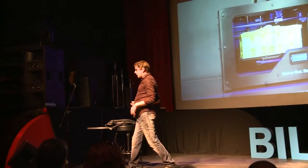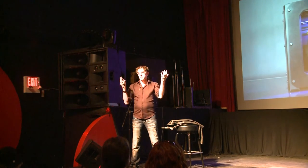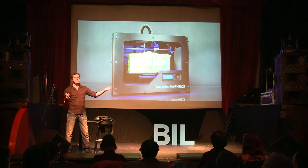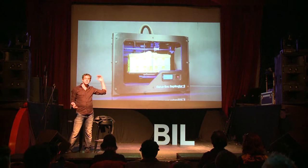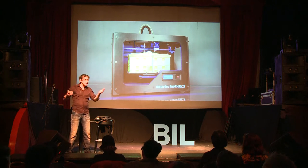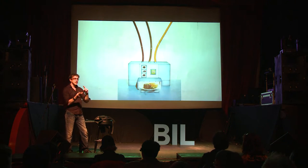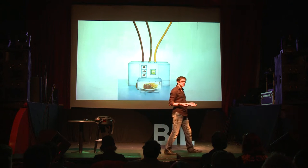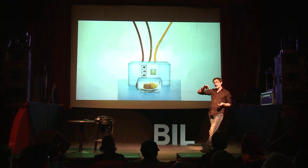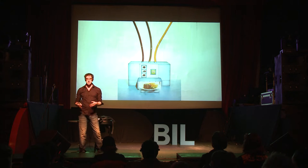I started working on 3D printing quite a long time ago because I'm an inventor. Instead of working on what obvious players like Objet, Stratasys, or 3D Systems are working on — faster 3D printers, bigger 3D printers, 3D printers that support more materials — I look five or ten years in the future. If they had all those things, then what would you want? That's what I try to invent. And that's a way of moving technology more quickly.